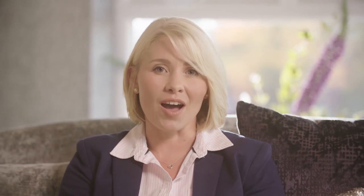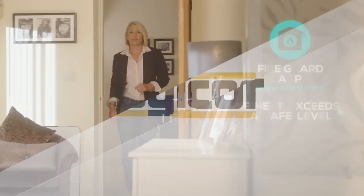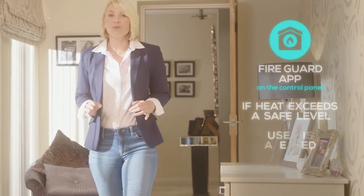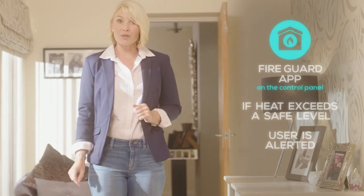Indeed, these infrared sensors are useful in many other ways too. Take the fire guard app — if the heat in a room exceeds a safe level, the infrared sensors will immediately pick this up and instantly alert the user.